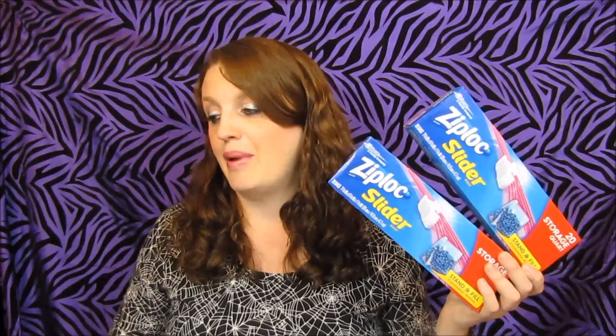I grabbed whatever my store had — my store hardly had any. I ended up getting four of the 20-quart storage ones and one freezer slider. With all four, you guys would end up paying $6 for everything; I would pay $4.80, and then you'd get a $4 register reward. So it came out to about $2 for you guys and 80 cents for me. But there's also an additional $3 register reward, making it a $1 moneymaker for you and about $2.30 for me.